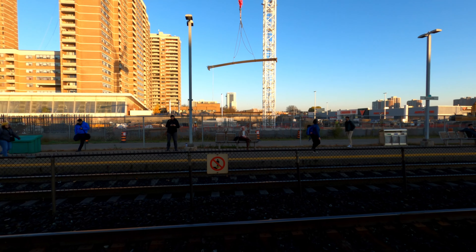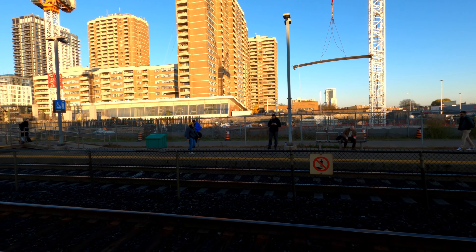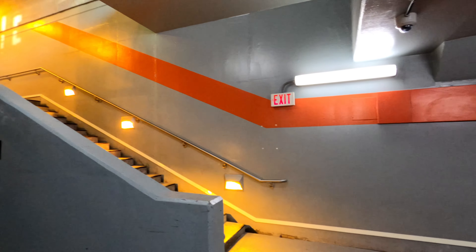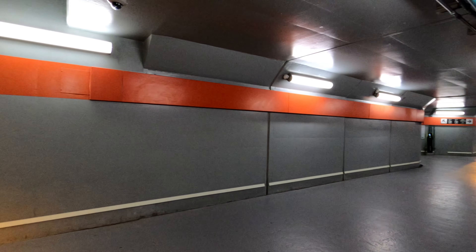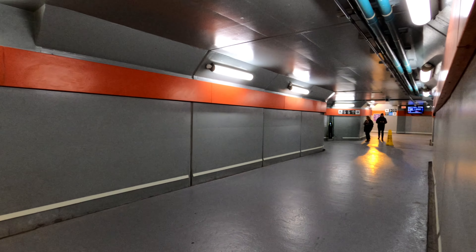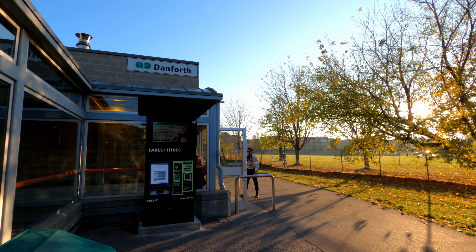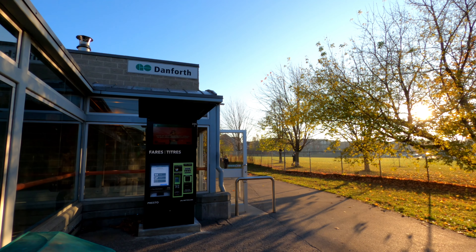Welcome to Danforth GO Station, a train stop on the Lakeshore East Line located in the city of Toronto. It is one of the original stations on the GO Network when service started in 1967 and is one of the few stations that doesn't have any commuter parking. With that said, don't forget to grab your snacks and sit back, relax, and enjoy the video.